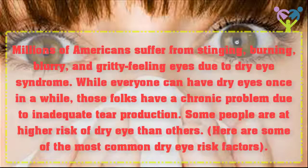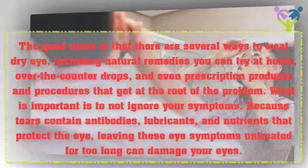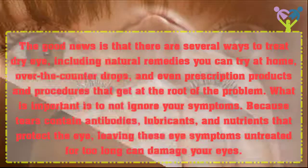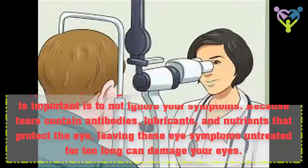Some people are at higher risk of dry eye than others. Here are some of the most common dry eye risk factors. The good news is that there are several ways to treat dry eye, including natural remedies you can try at home, over-the-counter drops, and even prescription products and procedures that get at the root of the problem. What is important is to not ignore your symptoms. Because tears contain antibodies, lubricants, and nutrients that protect the eye, leaving these eye symptoms untreated for too long can damage your eyes.